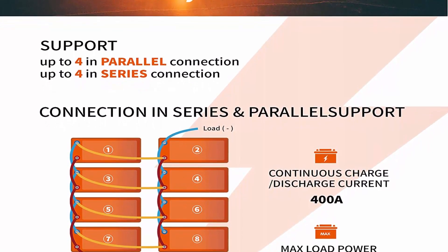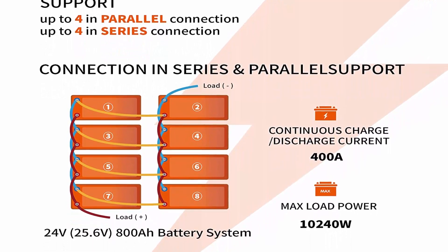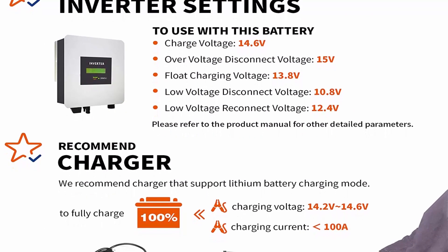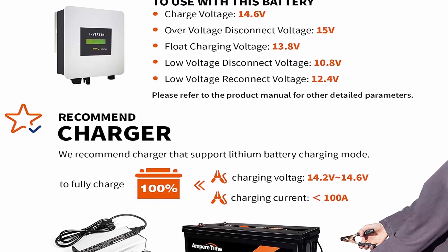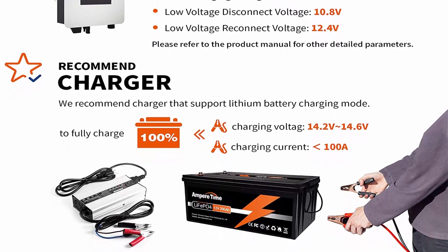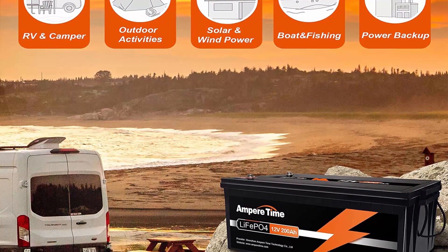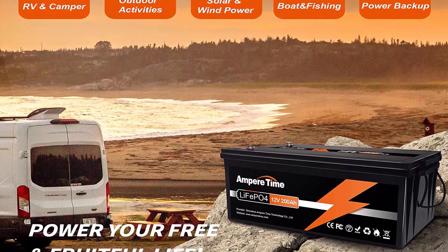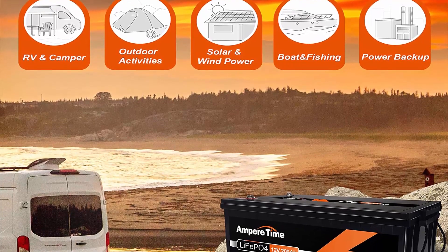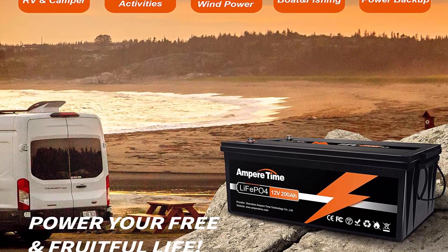One-Third Lightweight: Amper Time LiFePO4 Battery weighs only 48.28 pounds for one module — one-third the weight of lead acid batteries — making it an easy choice for RVs, marine, and off-grid applications when mounting or mobility is a consideration. 95% Efficiency: The flat discharge curve holds above 12.8V for up to 95% of its capacity usage, providing astronomical boosts in run time compared to only 50% in lead acid. 100% Protection: Built-in BMS protects from overcharge, over-discharge, over-current, and short circuit with excellent self-discharge rate.